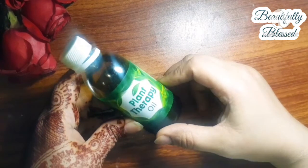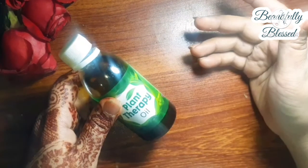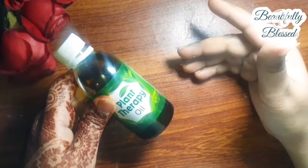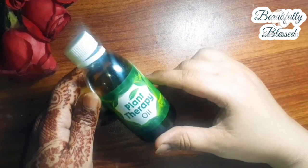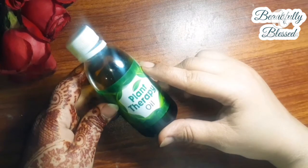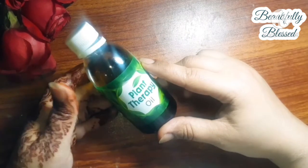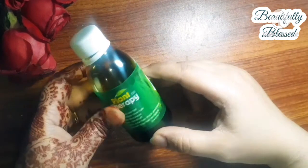I seriously don't like the smell of it — seriously. But the oil is definitely good. First thing first, I don't like the smell of it. Other than that, it's not bad at all. I used it a few years ago and applied a lot on my hair.